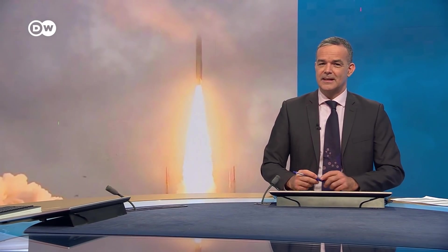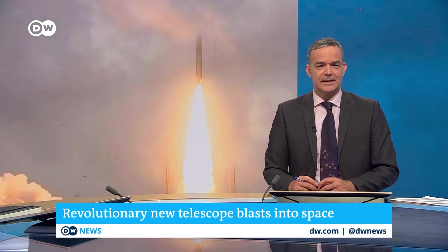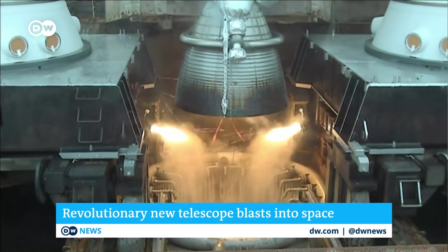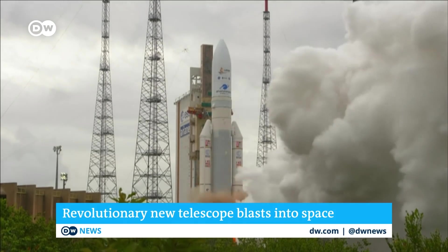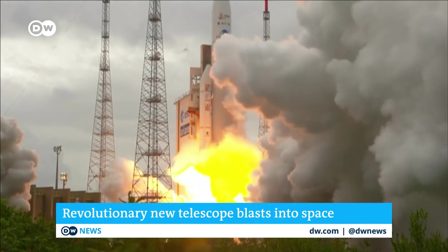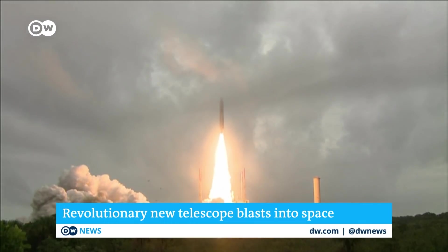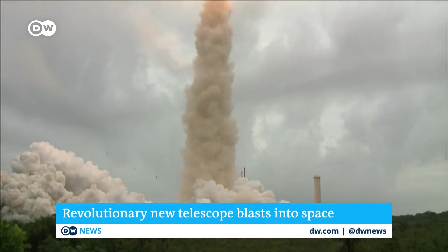Just moments ago, a revolutionary telescope was launched into space, marking the beginning of a new era of scientific exploration. The James Webb Telescope lifted off onboard a rocket from the European Space Agency's launch base in French Guiana. The launch is the culmination of several decades of work by European, Canadian and American space agencies. It's being hailed as the world's most powerful telescope.